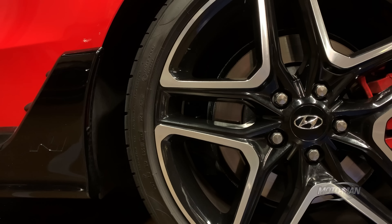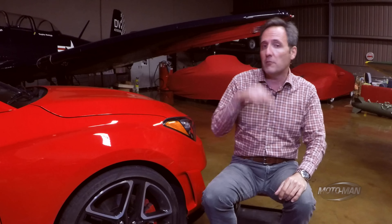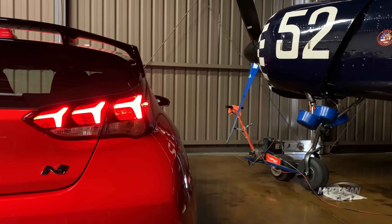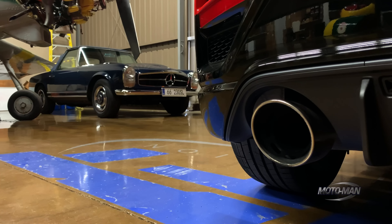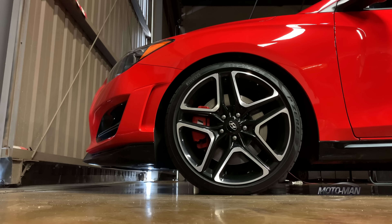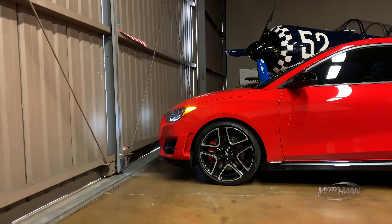Aside from driving dynamics and performance figures, other areas are impacted by the change to the DCT. Going back to the 'hatch' part of hot hatch — the practicality and fuel economy: the automatic returns 20/27/22, down by one or two ticks in each number. Also, circling back to the elimination of the performance package — arguably one of its most important elements, the electronic limited-slip differential on the front axle, is now fitted as standard.